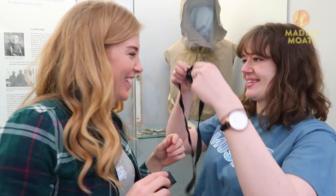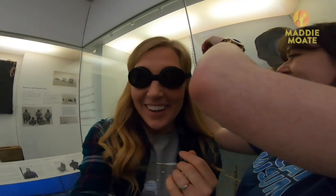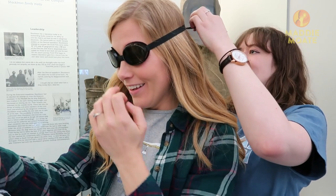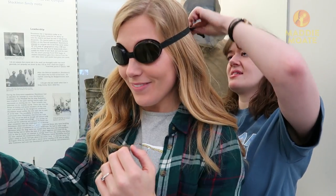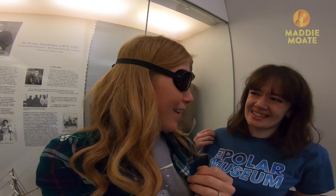Moving on to goggles — can you help me put these ones on? These are 1920s style goggles. They're very green, as you can see, so they make everything look a bit sick. The world is suddenly turned a shade of lime green.